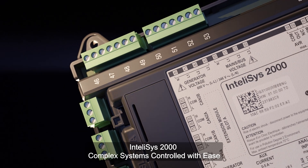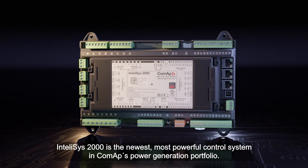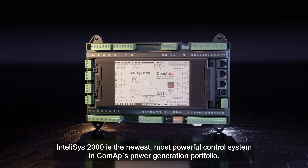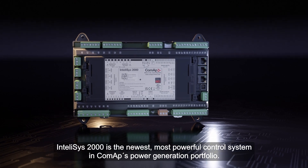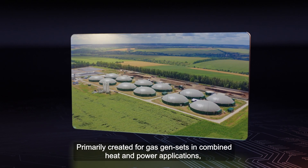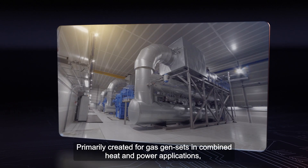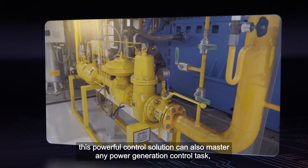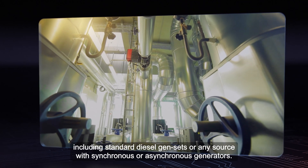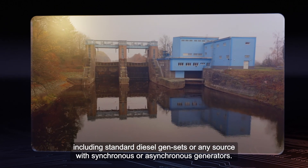IntelliSYS 2000 — complex systems controlled with ease. IntelliSYS 2000 is the newest, most powerful control system in ComApp's power generation portfolio. Primarily created for gas gensets in combined heat and power applications, this powerful control solution can also master any power generation control task, including standard diesel gensets or any source with synchronous or asynchronous generators.